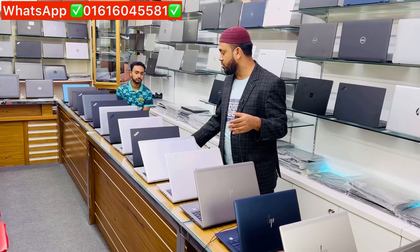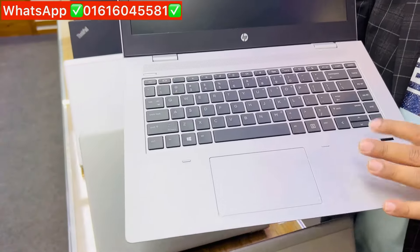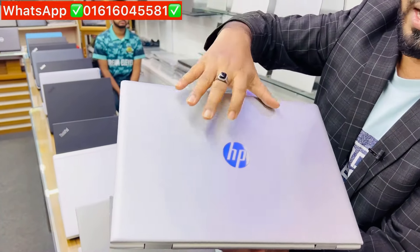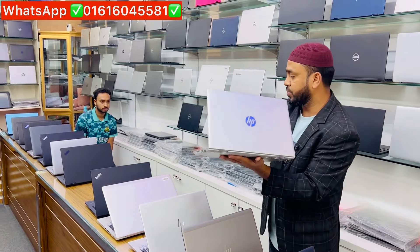The T490 is a Ryzen 5. The Ryzen 5 is $34,000, in fresh-conditioned metallic body. The Ryzen 5 has dedicated total graphics at 5G.